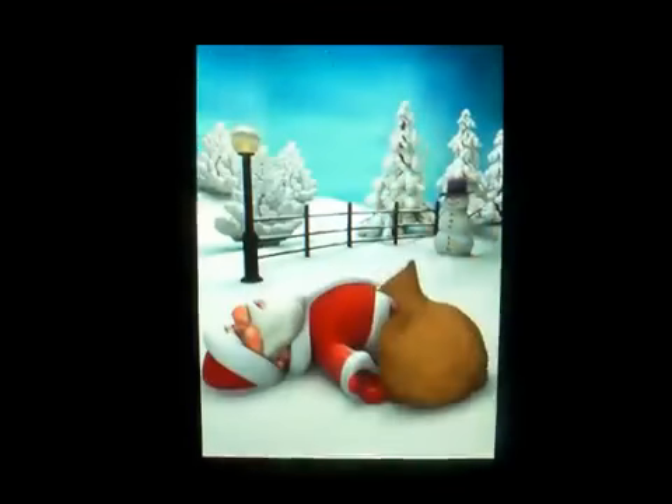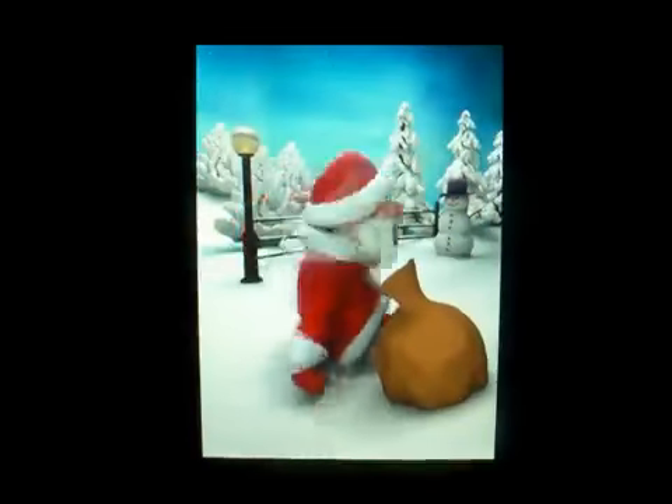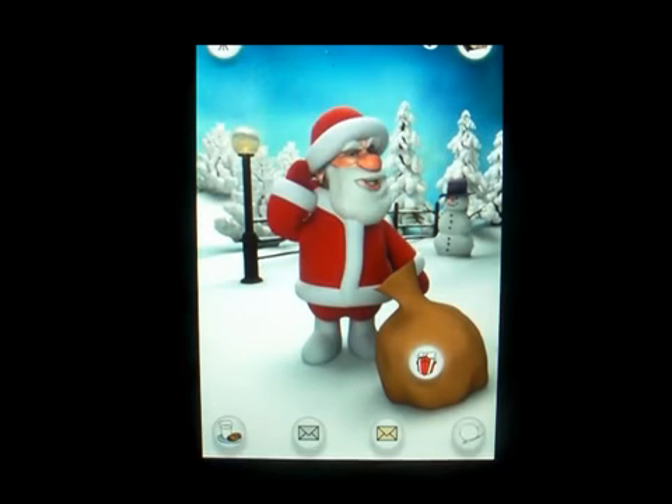Hello everybody and welcome to my channel today. This is Mark the Tech Guy bringing you another app review, and the app we're reviewing is called Talking Santa.